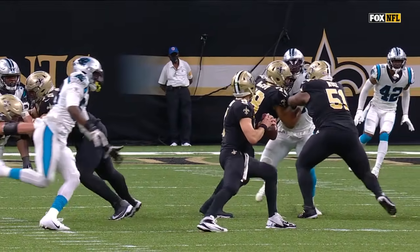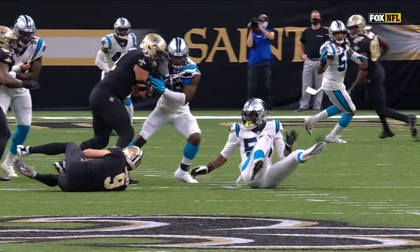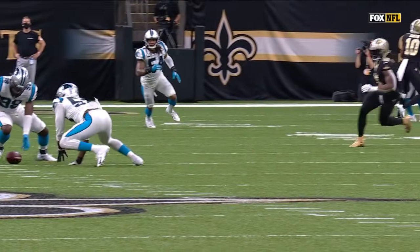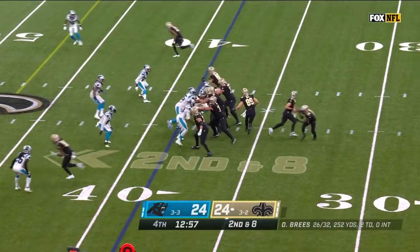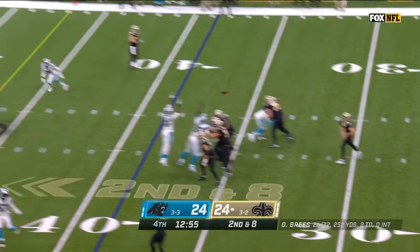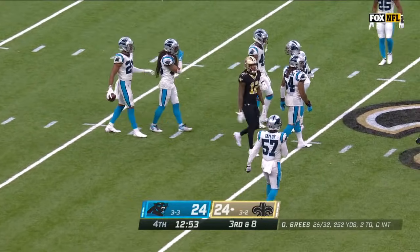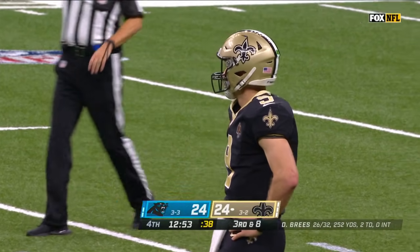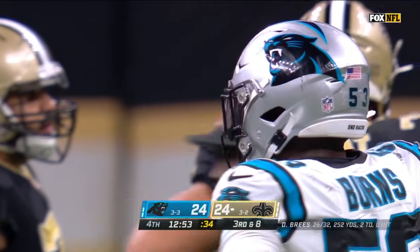No defense has sacked Drew Brees more in his career than these Panthers. Just a nice job of Burns coming in there — number one priority is attack the football. Second and 8, Brees, pass tipped at the line — and that is incomplete. Brian Burns, we've called his name a lot, mainly as a rusher. This time he goes back and gets the deflection to break up that pass.